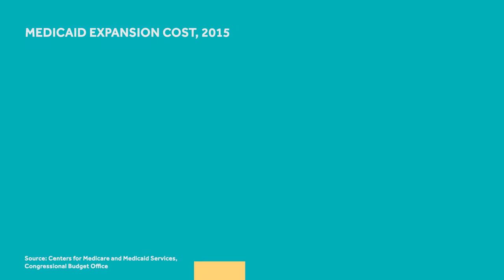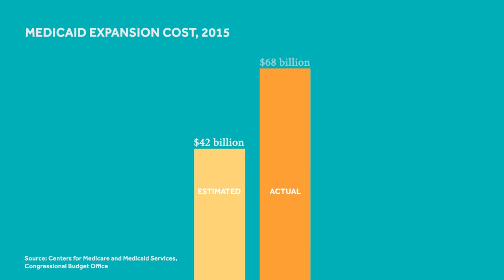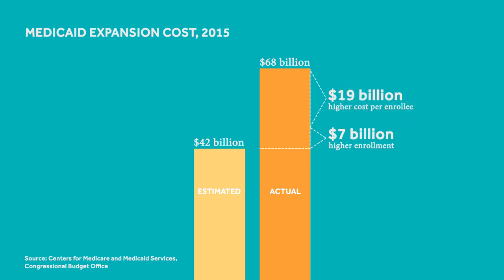In 2014, the Congressional Budget Office estimated that the Medicaid expansion would cost $42 billion in 2015. The actual cost was $68 billion. Although some of this increase was due to higher-than-expected enrollment, about $19 billion was from underestimating how much states would spend on each enrollee.